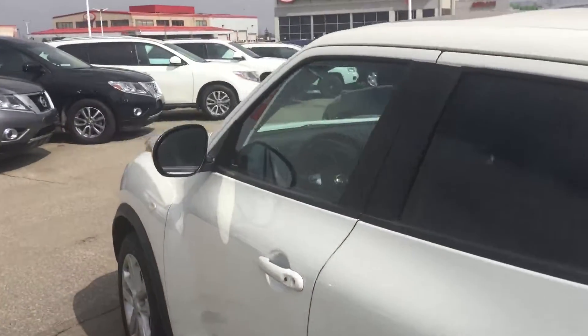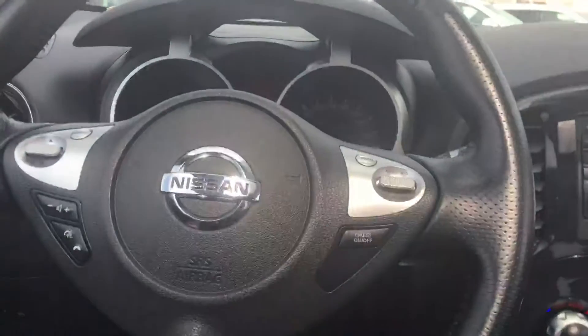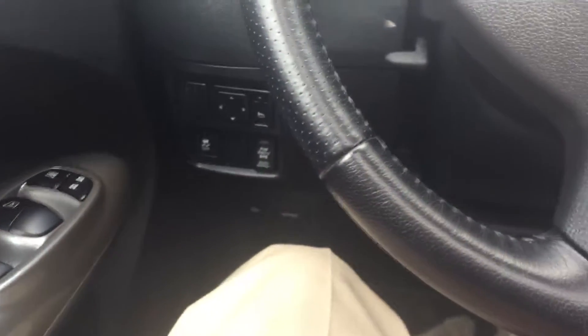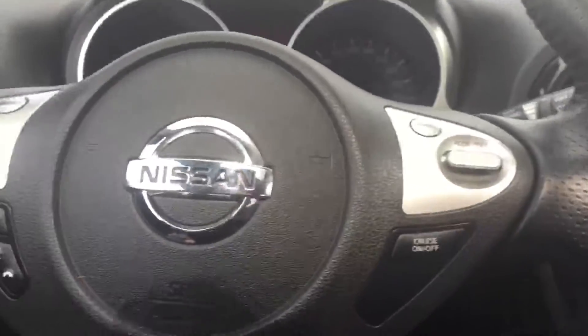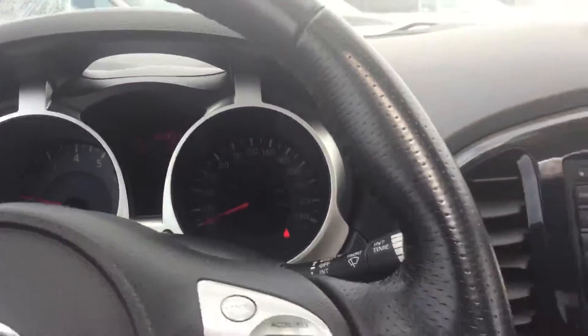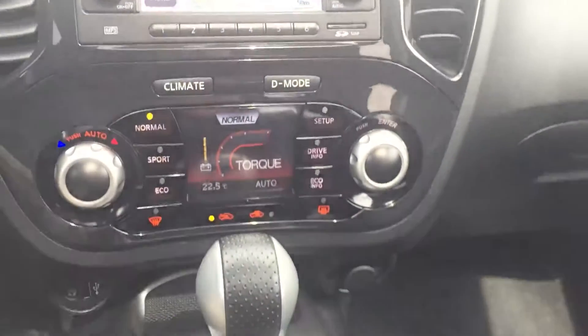I'll just take you on the inside of this one. Pretty similar to the Nismo — you've got the power windows, power locks. You've got the all wheel drive lock, power mirrors, Bluetooth controls. 56,000 kilometers. You've got navigation, backup cam. Automatic. Beautiful leather interior. And it also has the sunroof.